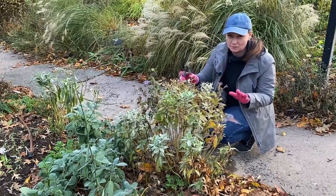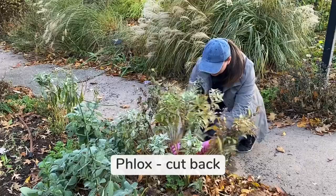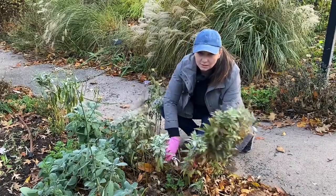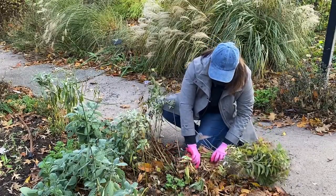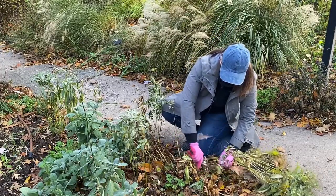Here's another plant that I absolutely cut down in the fall, and it's phlox. Phlox is very prone to powdery mildew in our area, so I cut down the tops and put them in the garbage to make sure I don't spread the spores of the fungus around.